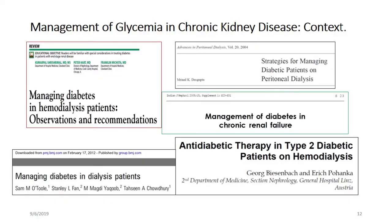These are the context of the information which I will run through: the management of glycemia in chronic kidney disease. So, glycemia-related issues in CKD.